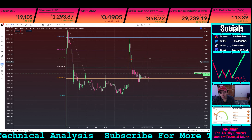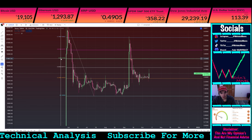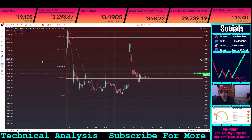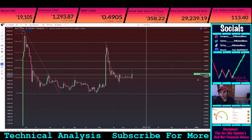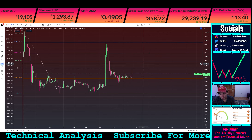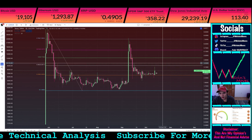Going from here, the next major area that you are looking to find a closure above would be this 5.0 level, which is actually at $4.17, and that is for upside movement. For downside movement, let me explain the problem.